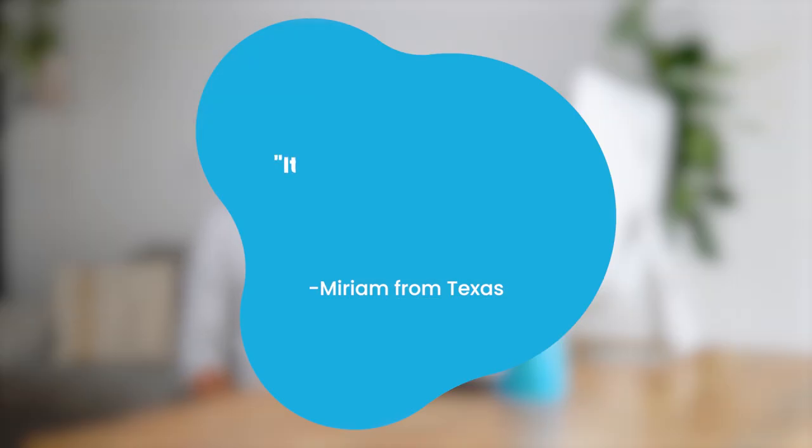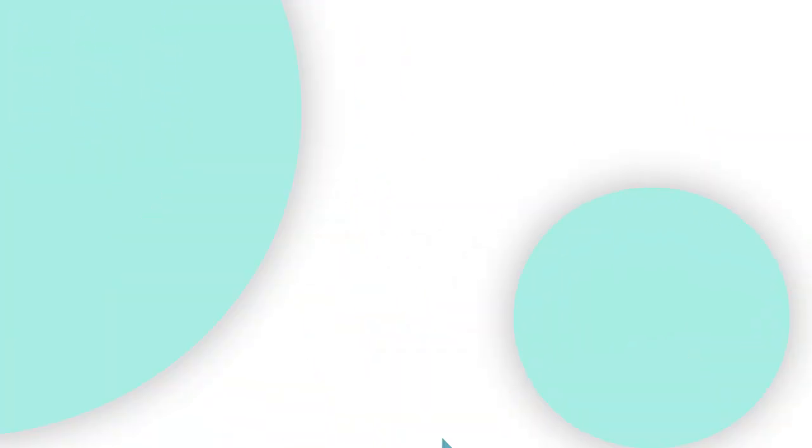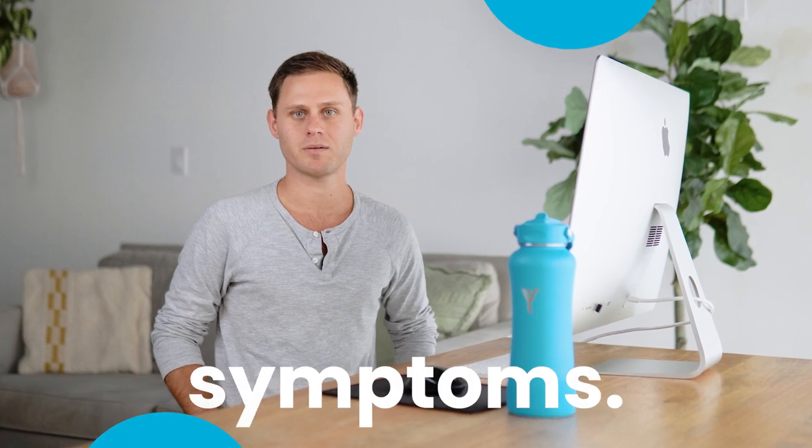Miriam from Texas wrote in: it is the best water I've ever had. It immediately calms down my acid sensation and reflux. I love it. Drink enough alkaline water and you may experience what many of our customers notice — a complete reduction or elimination of their acid reflux symptoms.